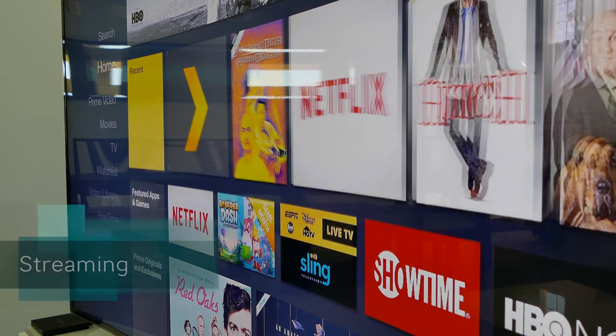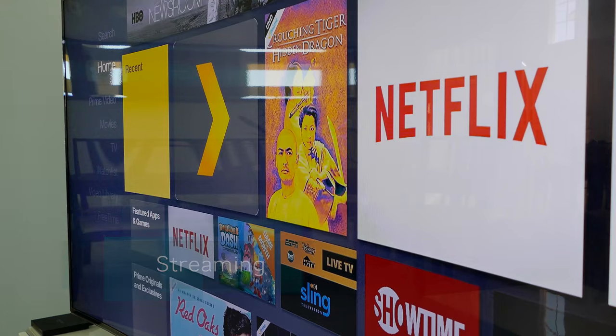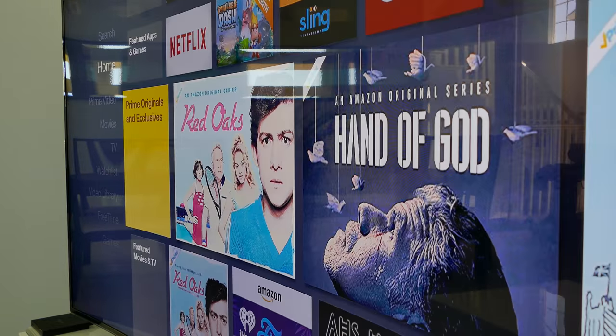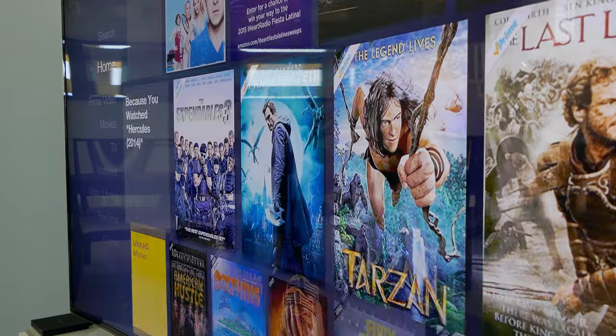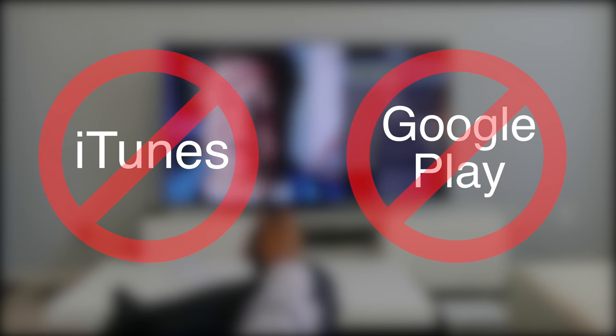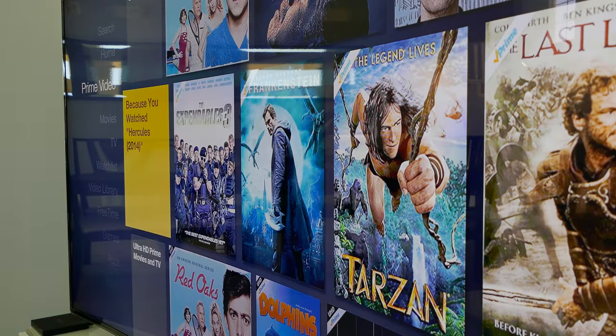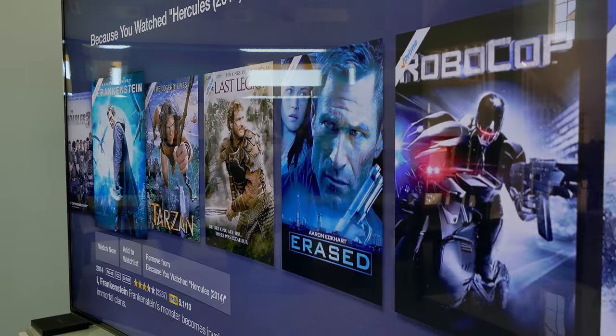When it comes to streaming, the Fire TV has most of the services you want. Netflix, Hulu, and of course Amazon Prime Video are all here, and there is a good app to access your Disney Anywhere movies. However, there is no way to access video or music from iTunes or Google Play. Currently, only Prime Video can stream surround sound over the Fire TV.